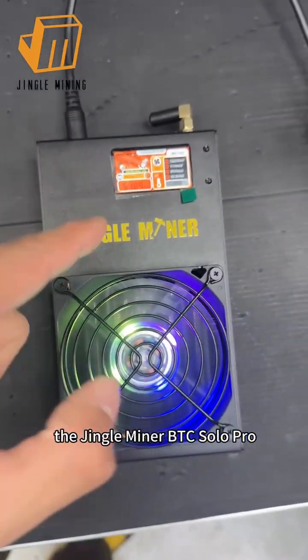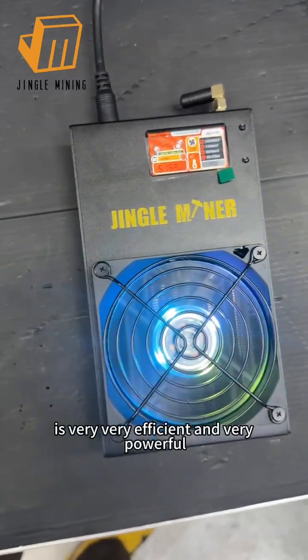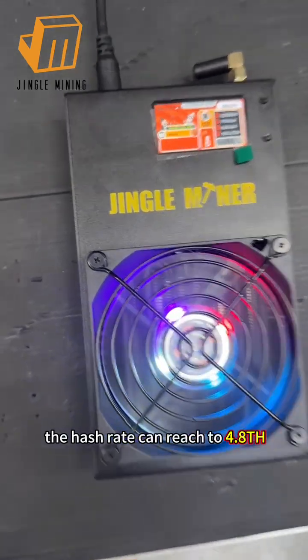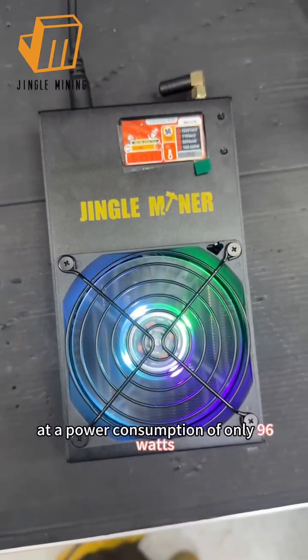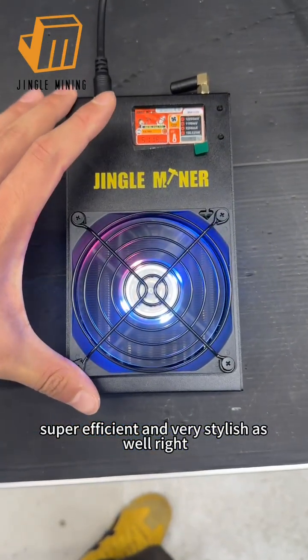Here is our latest model, the Jingle Miner BGC Solo Pro. It's very efficient and very powerful. The hash rate can reach 4.8 tera hash at a power consumption of only 96 watts — super efficient and very stylish as well.